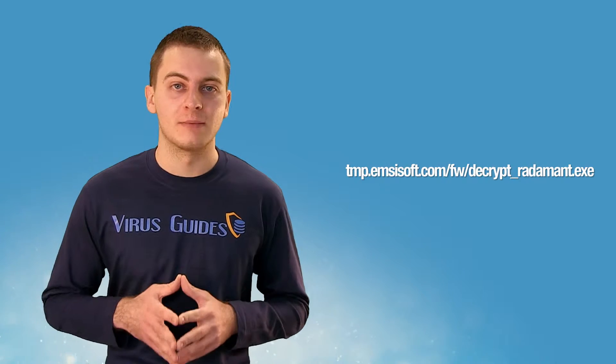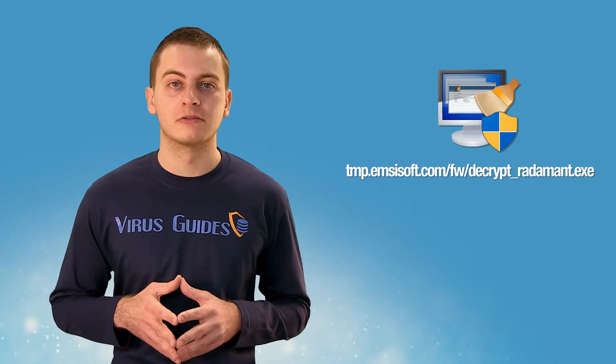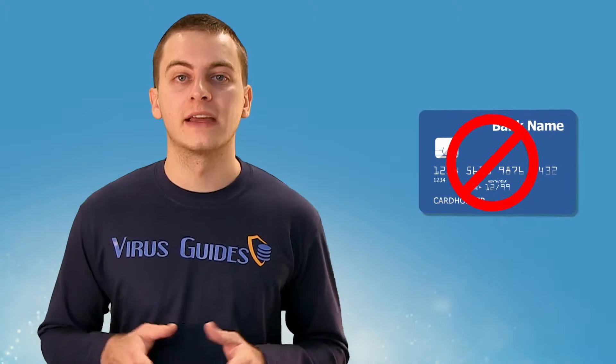If you are looking for a ransom, I can tell you I don't have money. But what I do have is a link to the mzsoft decrypt application, which you can use to decrypt your files. So if you get infected with RADAMAND, don't even think about paying a ransom — just use this app instead.